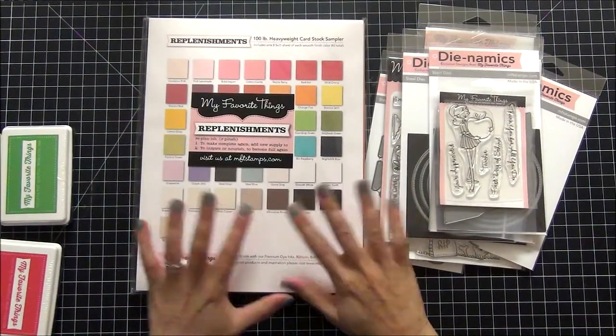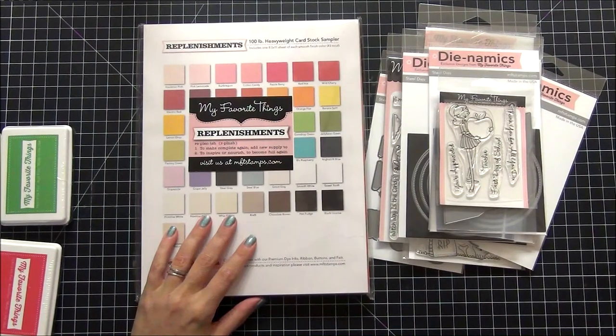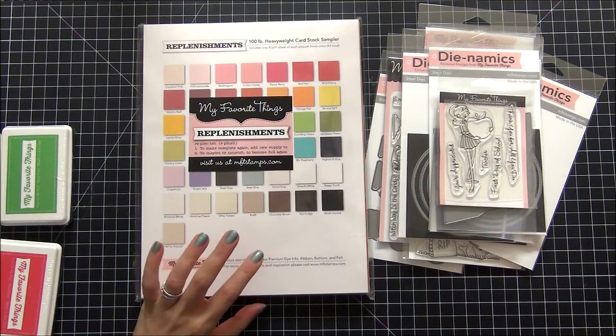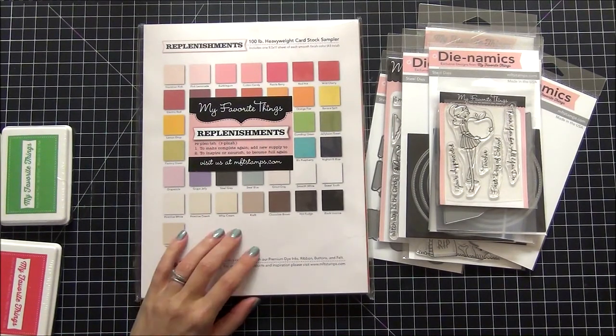So I have my new inks and now I have the coordinating cardstock to go along as well. My suggestion with My Favorite Things is to definitely wait for a sale and sign up for their newsletter — that's the only way I know when a sale is happening. You get that email, rush over there, and you can get really great deals; otherwise you're going to end up paying full price. Thank you so much for watching, and if you have any questions or comments just leave them below!